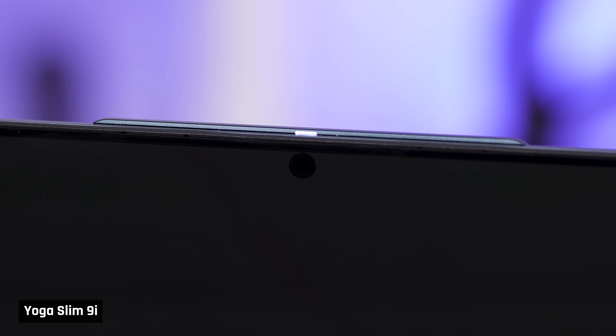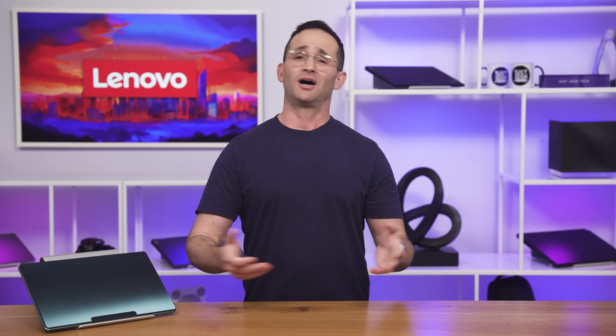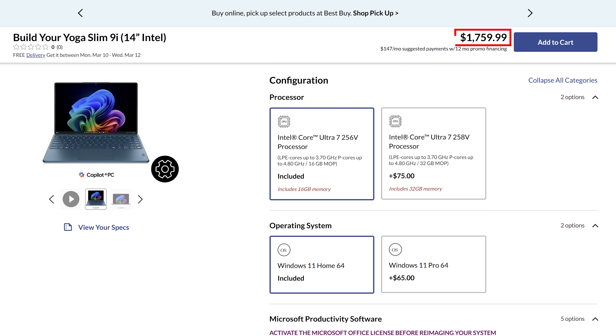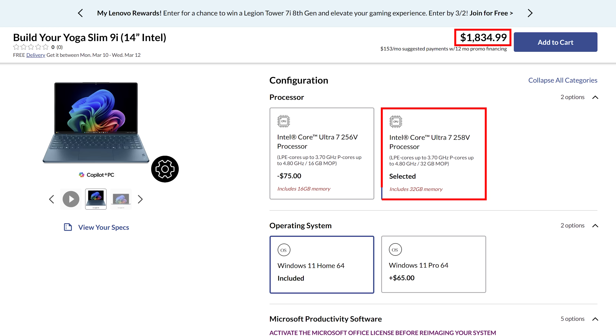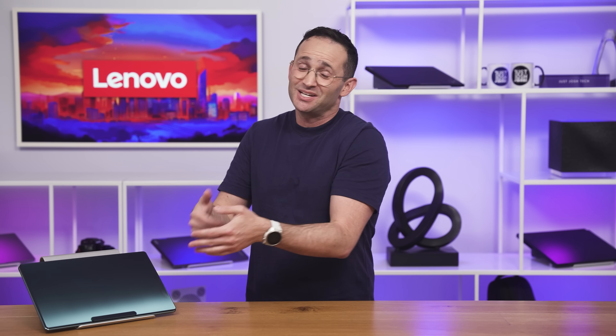The webcam behind the screen certainly sounds innovative, but it is absolutely garbage and unusable. That comfortable keyboard has bad light bleed around the keys. The final nail in the coffin is its price — it is outrageous. It starts at $1,750 for the 16GB of RAM model and goes up to $1,900 for the 32GB, which nobody should buy. This laptop's performance just doesn't make sense paired with that much memory.